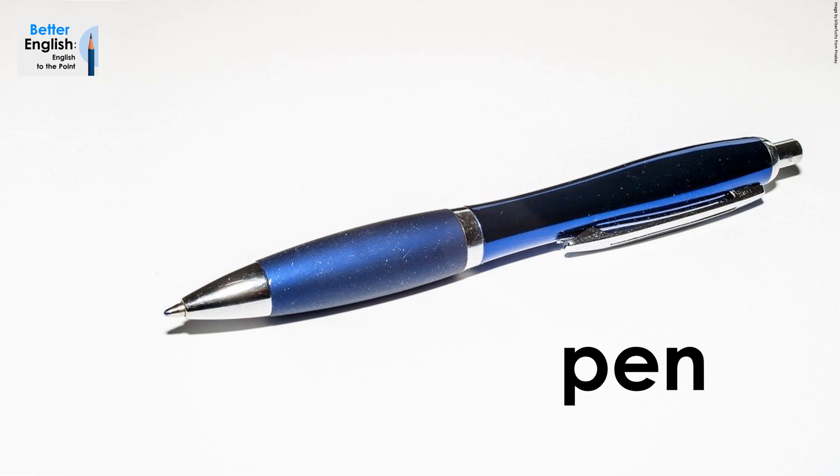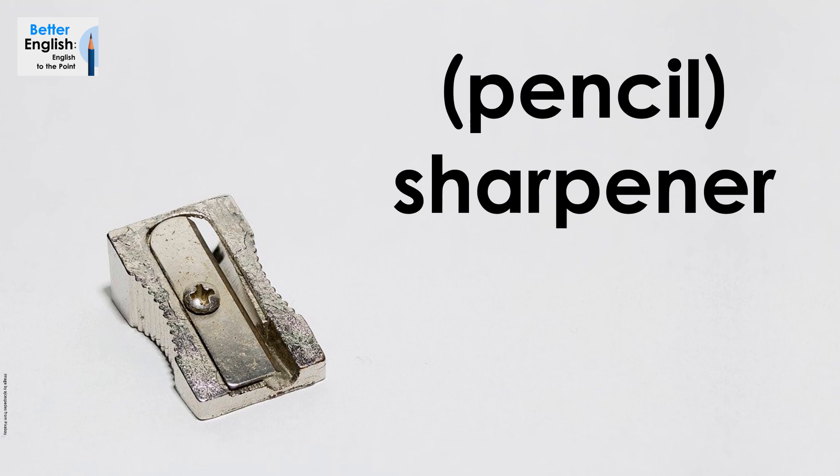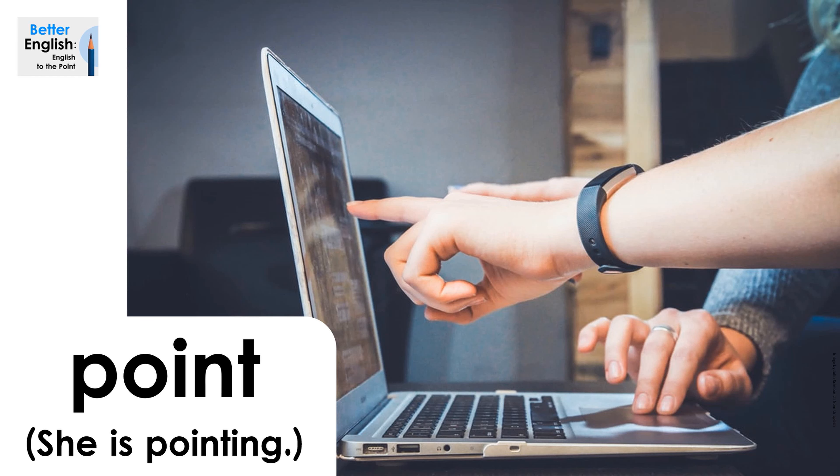Pen. Pen. Pencil. Pencils. Pencil sharpener, or sharpener. Pencil sharpener, or sharpener.